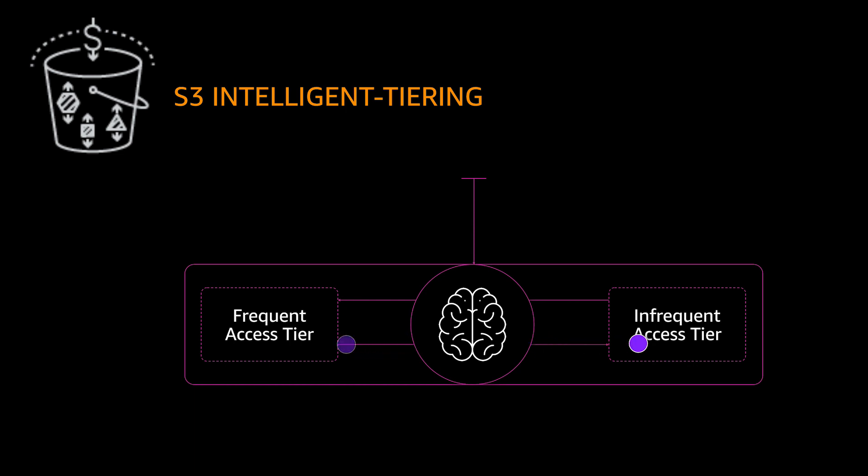If an object is not accessed in 30 consecutive days, S3 Intelligent Tiering will automatically move it to the lower cost tier. If the object is accessed later, it will move back to the frequent access tier.